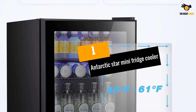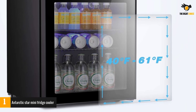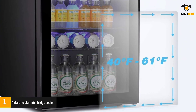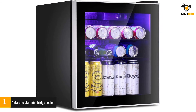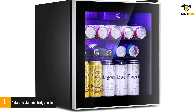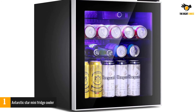At number 1: the Antarctic Star Mini Fridge Cooler. The Antarctic Star Mini Fridge and Cooler offers an amazing amount of cooling space — large enough to hold up to 60 canned beverages. It has a removable glass door for easy cleaning, and the glass door also provides a clear view of the fridge's contents. The double-pane tempered glass provides insulation, ensuring that cool air stays in.